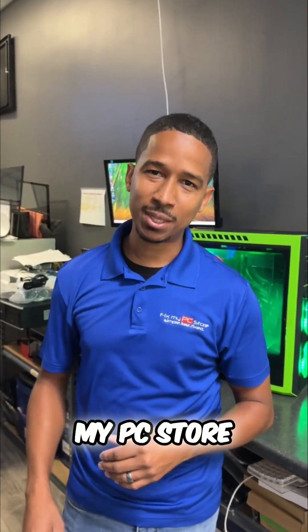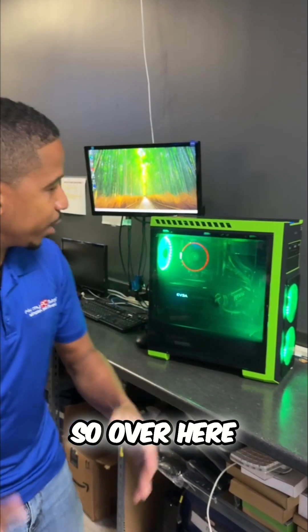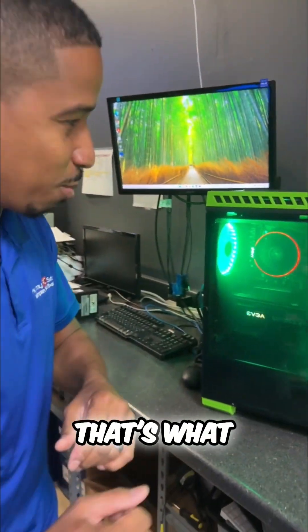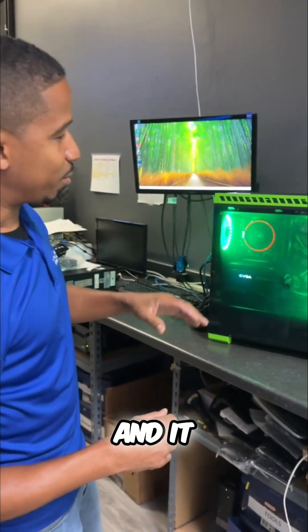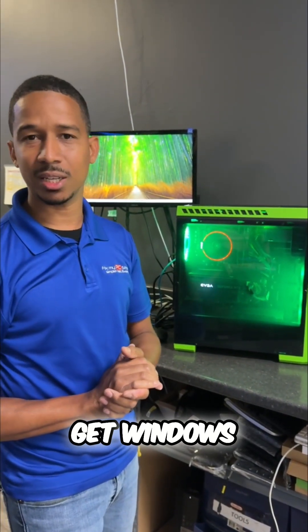Hey guys, it's Andrew and Grin here at FixMyPCStore, back again for another Rate My Computer. You might have noticed this in another video, but we have the Green Lantern — that's what we call it. We have all the green LEDs, and it was actually a Windows 10 computer, and the client wanted it to get Windows 11 ready.